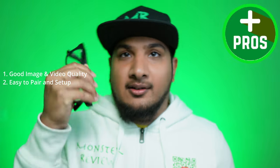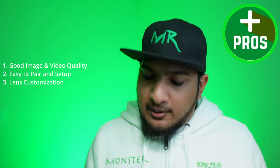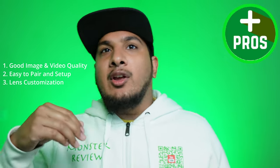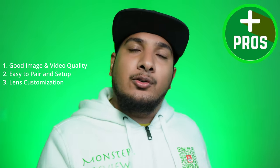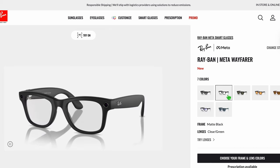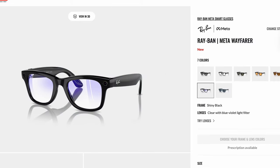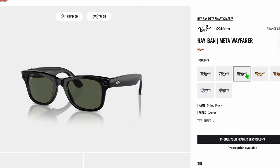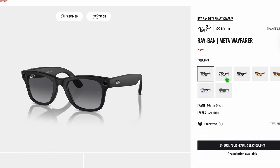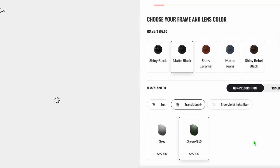Number three: lens customization. They offer a lot of options — clear non-prescription, prescription, transition, or blue UV light. You can also add bifocals with a prescription lens. The more you customize, the higher the price: adding my prescription brought the total to around $600-700.